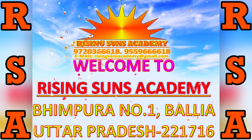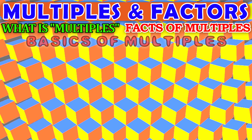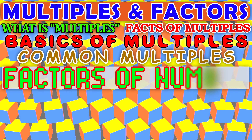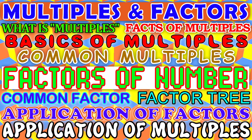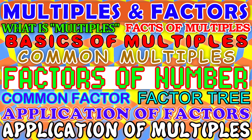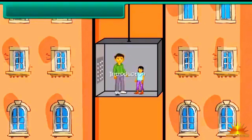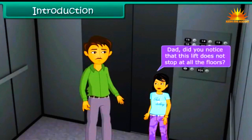Welcome to Rising Suns Academy. Dad, did you notice that this lift does not stop at all the floors? I did, Prena.